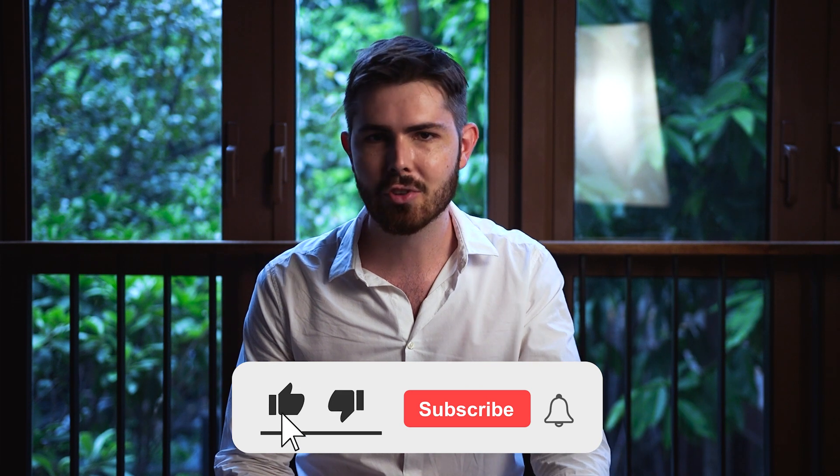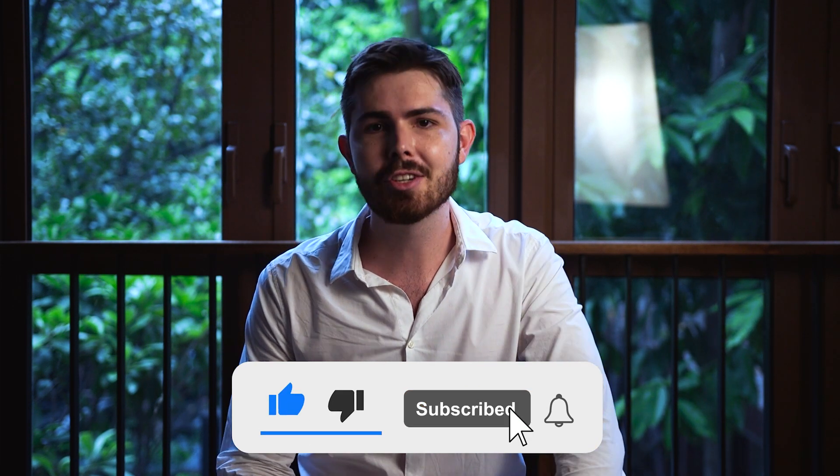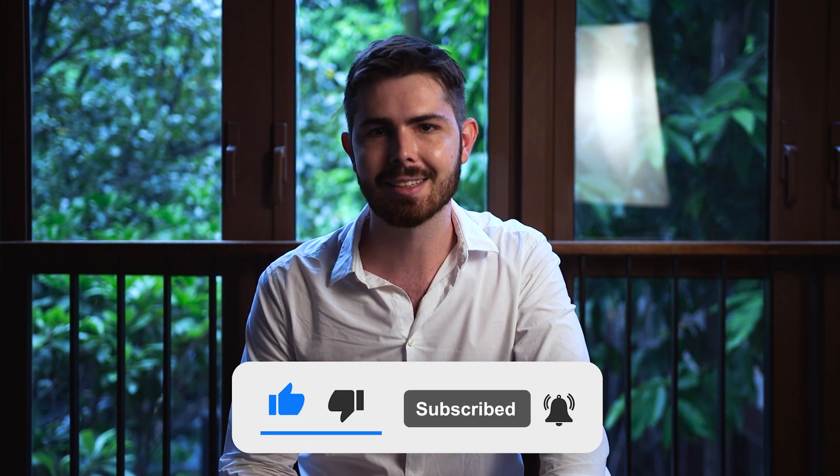But before we jump into the dark world of Monero, make sure to like this video and subscribe to our YouTube channel so we can continue serving you exciting content like this.